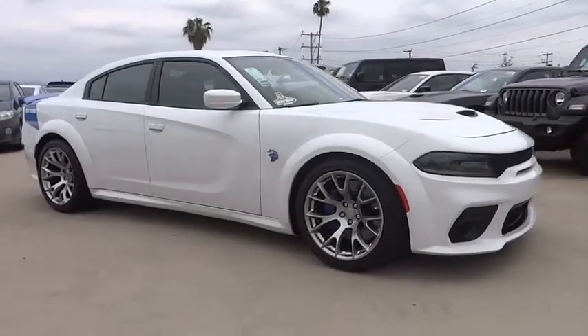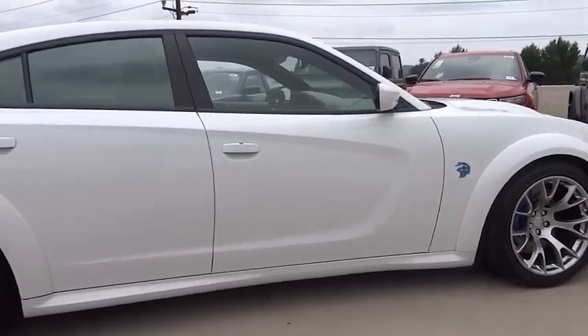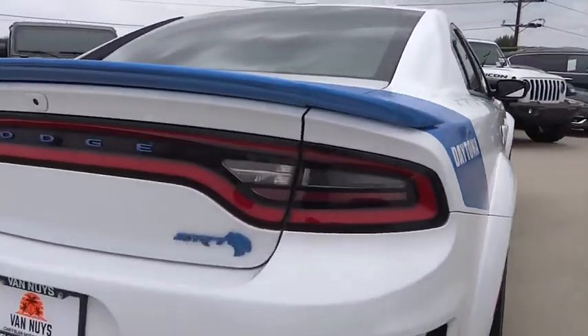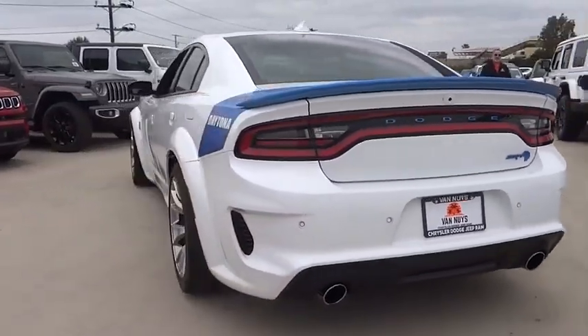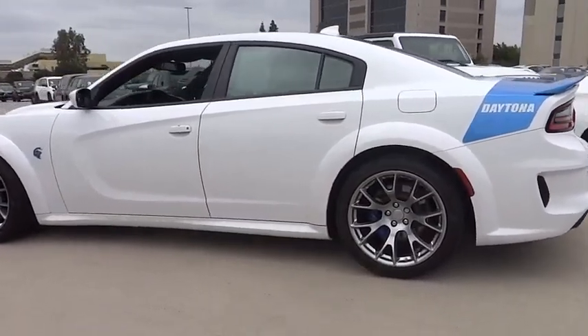Stop by and take a look at the 2020 Charger. Inject some versatility, comfort, and sophistication into your muscle. The Charger is a powerful sedan that excites at every turn. Peace of mind comes standard with the Charger's five-star government front and side impact crash test rating.